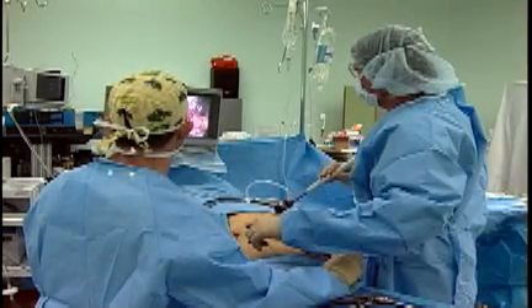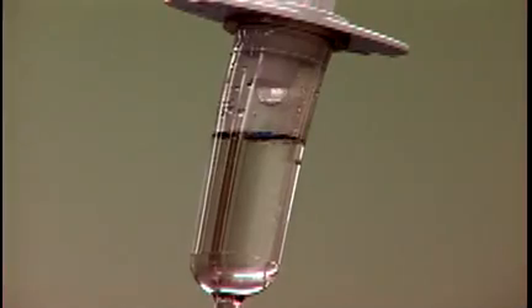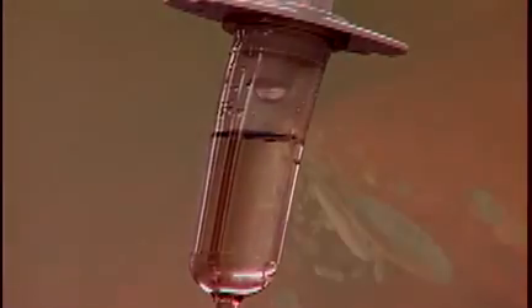Medical advances in modern surgical techniques, such as cancer treatments, organ transplants, and open-heart surgery, have increased the need for blood.